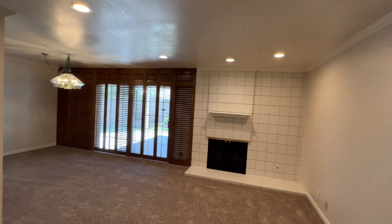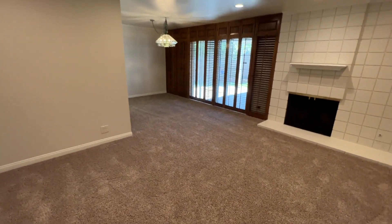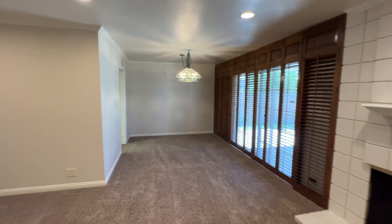There's a recessed sliding door here as well, and a chandelier over there. Brand new carpeting in this living room area.